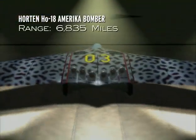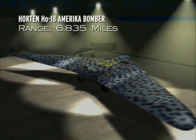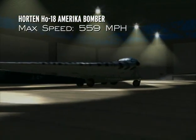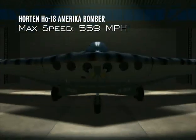The creation of the fighter plane was an evolutionary development leading toward the development of the America bomber, which was to be powered by six turbine engines.